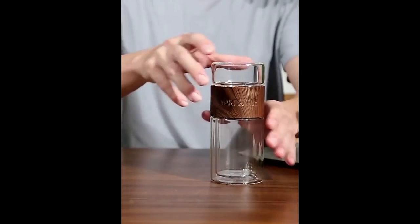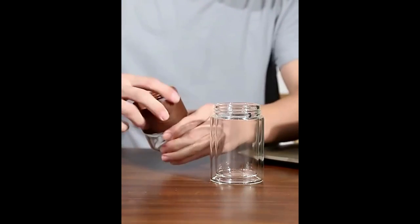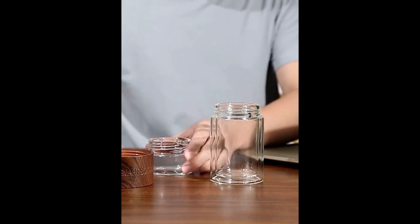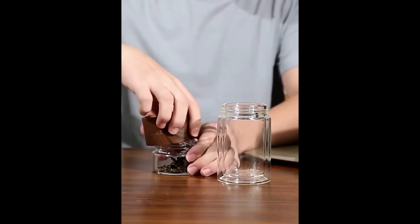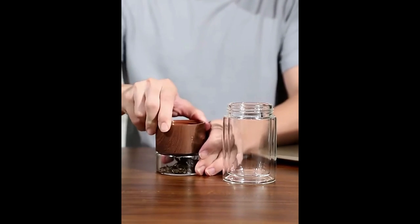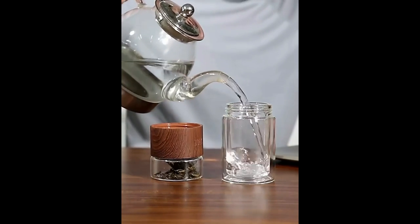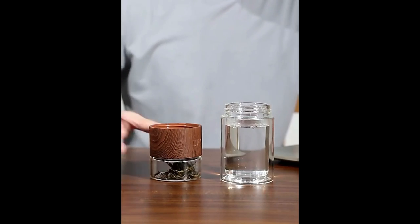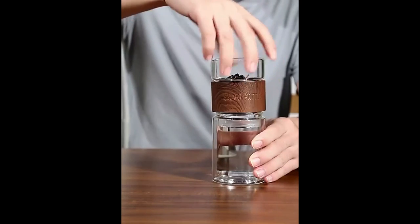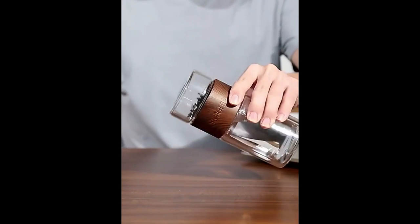The Contigo mug is our number one pick for many reasons. The first is the auto-seal lid. Unlike other travel mugs that have a sliding lid which is prone to leaks, the Contigo lid has a push button that opens the vacuum seal when you're ready to drink and closes again when you release the button. Our reviewer was able to carry it around in a bag all day without any leakage.